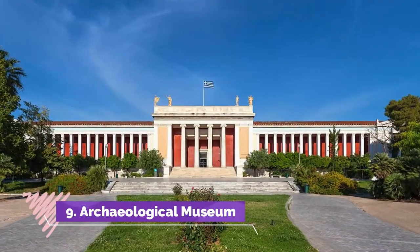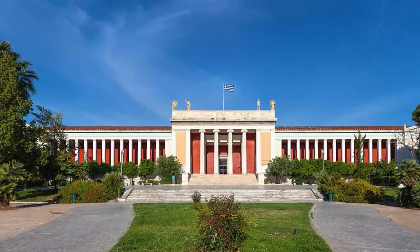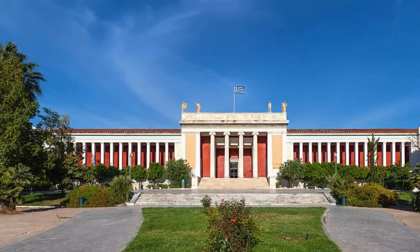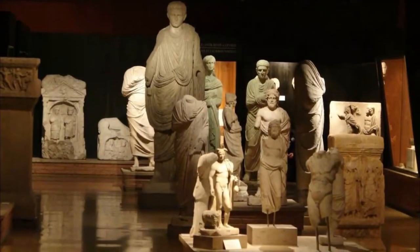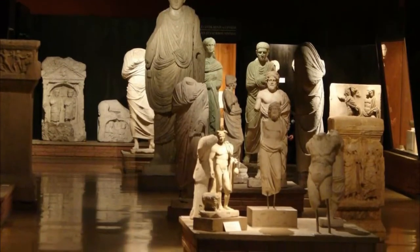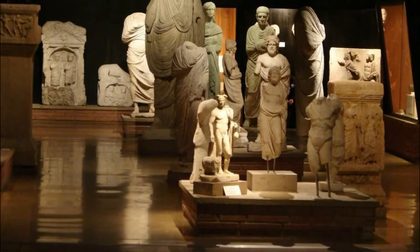9. Archaeological Museum. The Archaeological Museum of Unina is a must-see. With a collection spanning from the early traces of human presence in Epirus to late Roman times, the museum also features exhibits of archaeological finds from the Sanctuary of Dodoni, one of the greatest from ancient times.